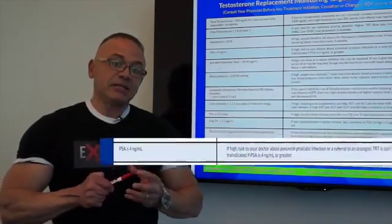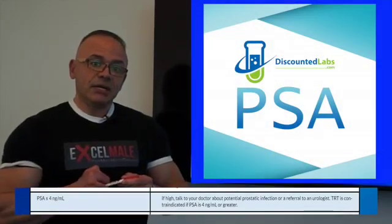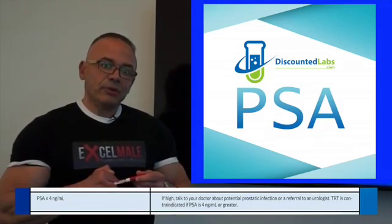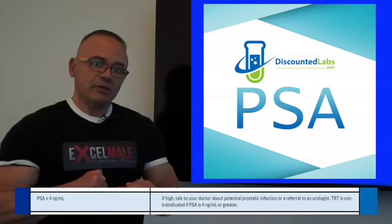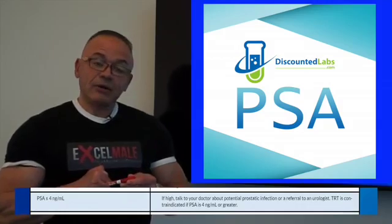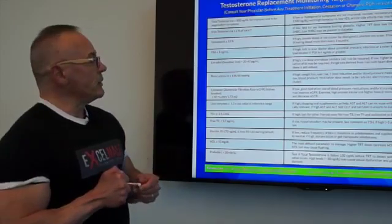PSA — prostatic specific antigen. The only contraindication of testosterone is for men who have a PSA of 4 or higher. Physicians get very concerned that a man with higher PSA may have prostate cancer, although it could be caused by a prostate infection — prostatitis — that could be treated with an antibiotic. High PSA does not necessarily mean cancer; it means you either have an infection, but the doctor will need to follow you up and may refer you to a urologist. If you do have a PSA of 4 or higher, you will not be allowed to use testosterone replacement unless your doctor can prove it's an infection that will be treated and your PSA will come down.